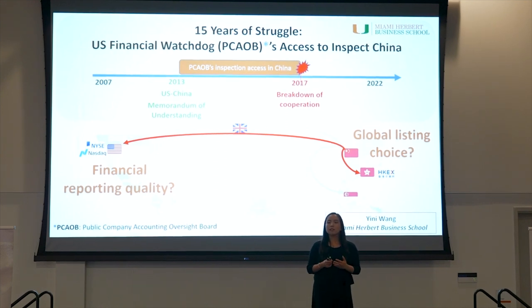The findings in this paper can have important policy implications. With the current one-size-fits-all approach, the U.S. regulators can be pushing prominent Chinese companies towards other global markets, and ultimately lose a market cap of 2 trillion U.S. dollars. Thank you.